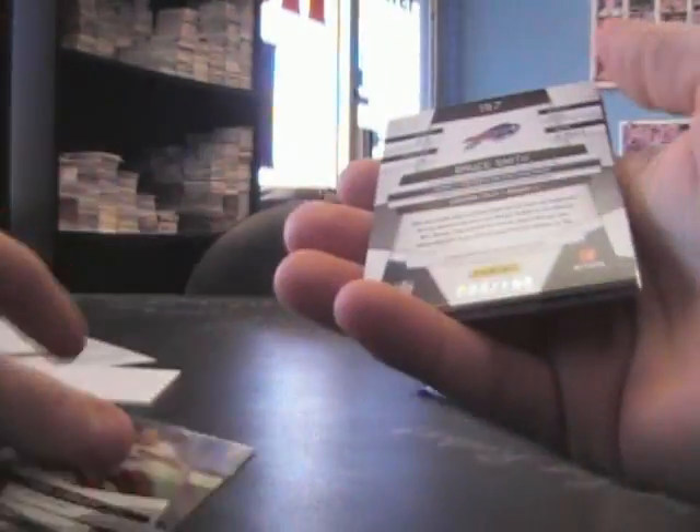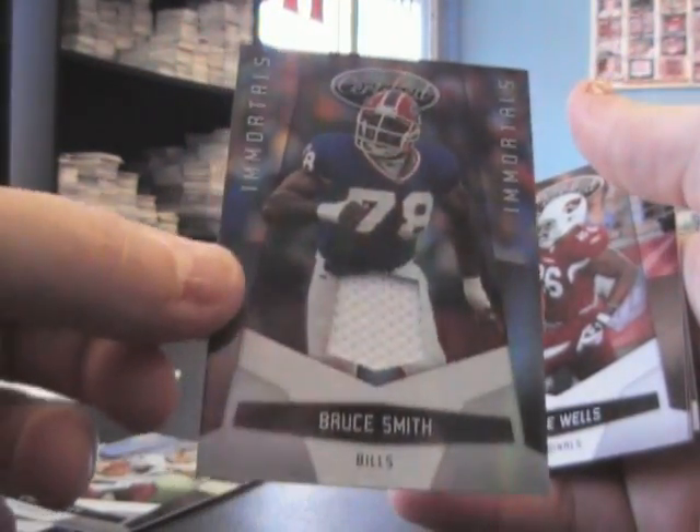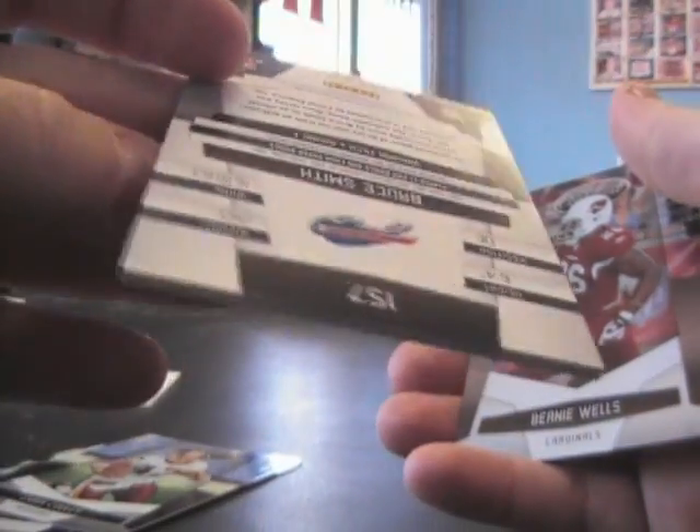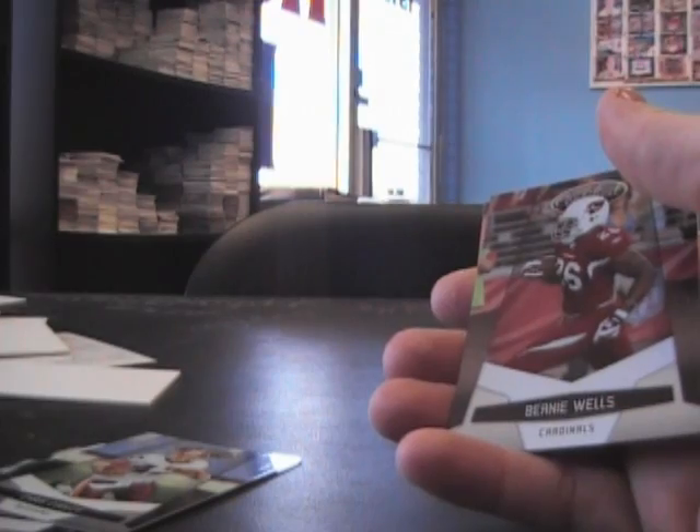Jonathan Glyer. All right, Jacob, last pack, man. Bruce Smith jersey card — to Immortals at $1.50. Is that four hits?